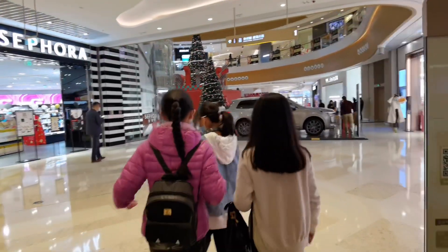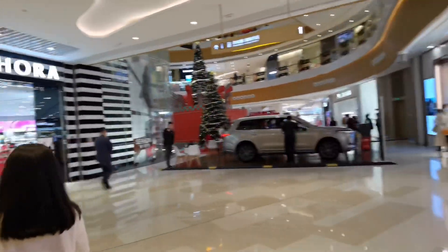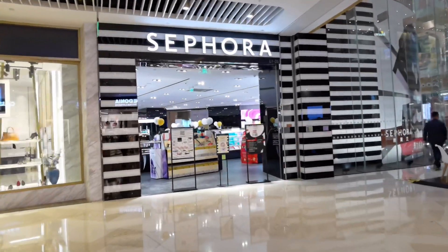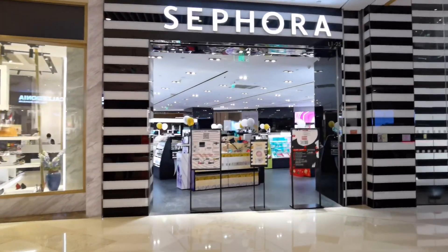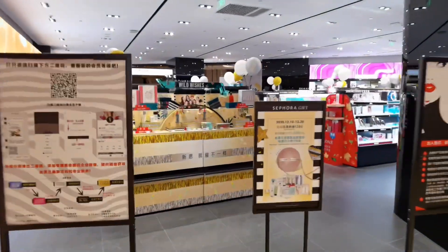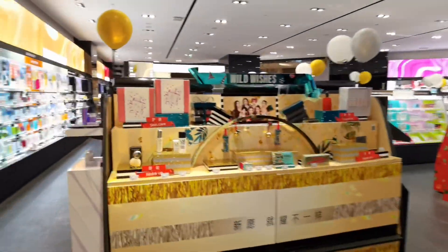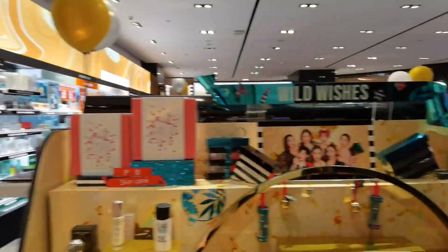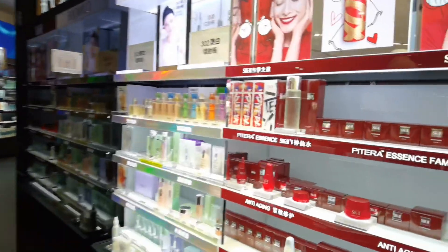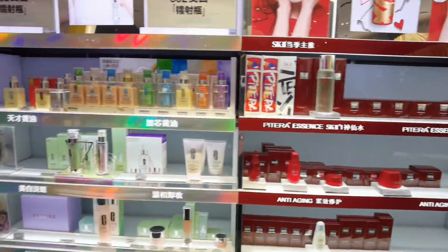Look up to the second floor — oh, look at the Christmas tree! We have Sephora in China, you guys. I think the stuff in there is different. Let's go in and see what's in there. SK2, my favorite brand, you guys!